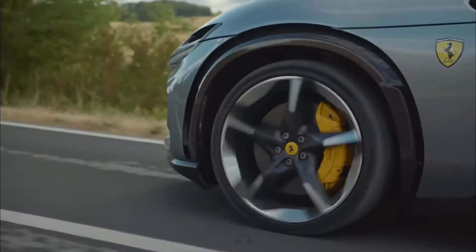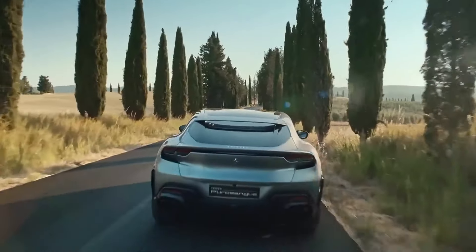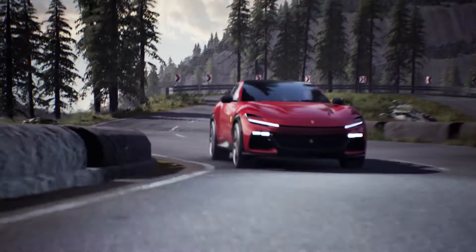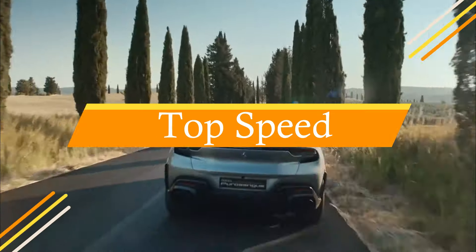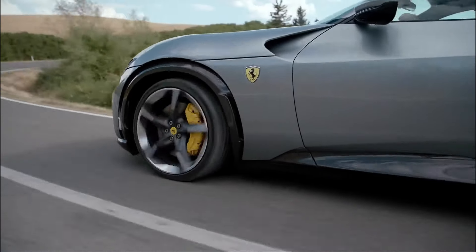Acceleration. The Ferrari goes from 0 to 62 miles per hour in 3.3 seconds, while it takes 10.6 seconds from 0 to 124 miles per hour. Top speed. The Ferrari SUV Purisangue has a top speed of about 194 miles per hour.